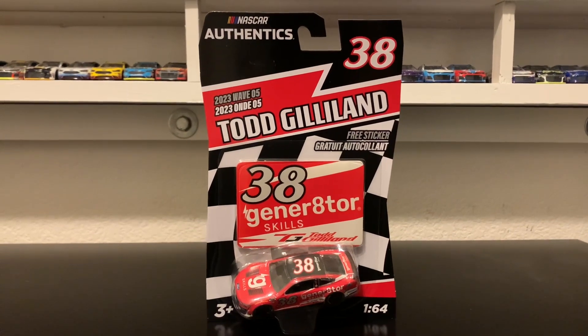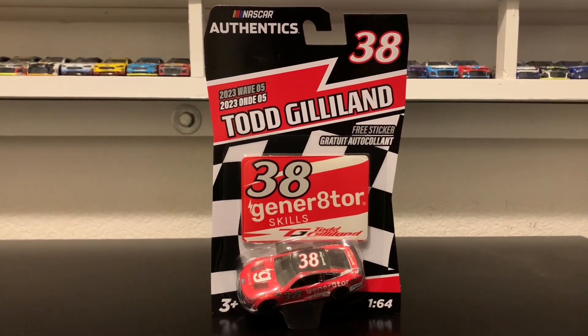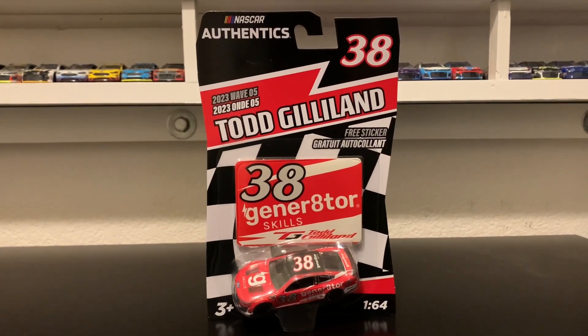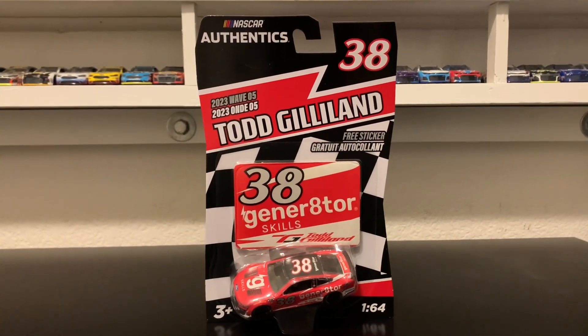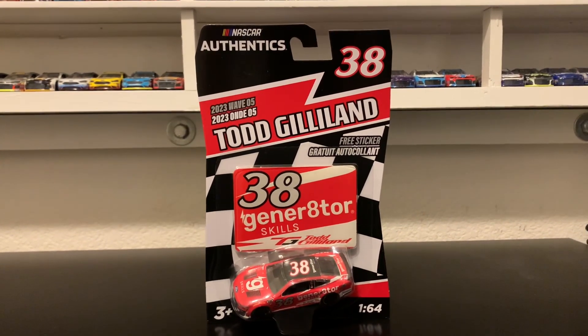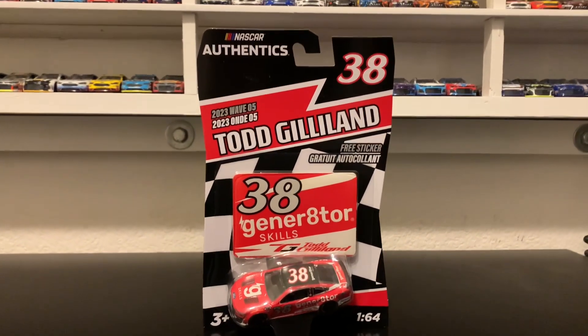Looking at this Todd Gillen diecast, it doesn't really look that bad in quality. But Atlanta Racing is definitely taking their lowest quality mold and basically upgrading and making it better, which is actually really good. Yeah, we're going in the right direction, I should say.